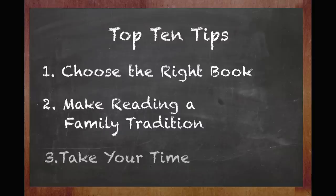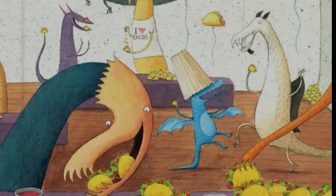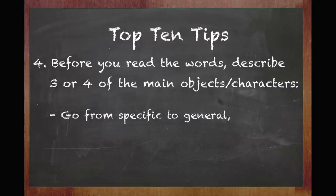Three: take your time. It's important to convey the richness of each page and make sure your child understands all the words, concepts, and emotions. Four: on each page, before you read the words, describe three or four of the main objects or characters. The best way to describe a picture is to go from the specific to the general, because that's the way children who are blind put images together best.